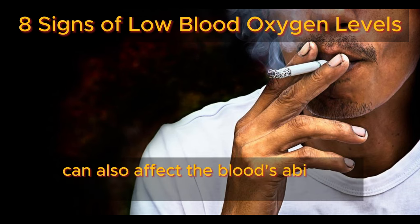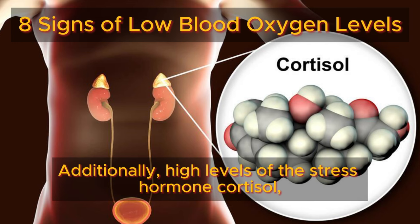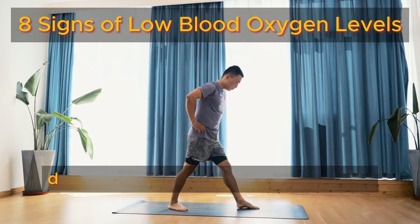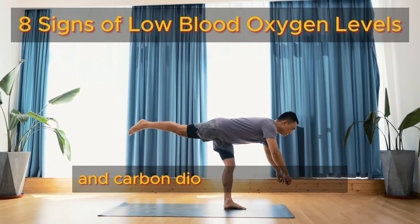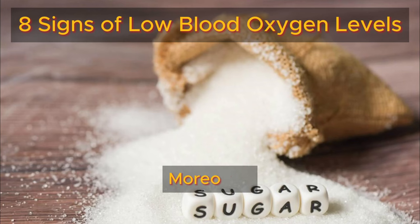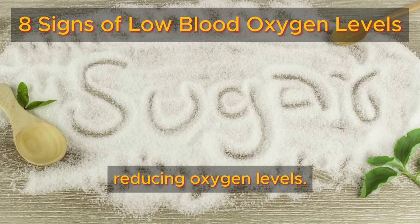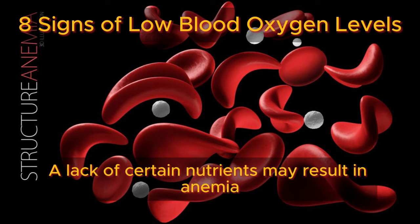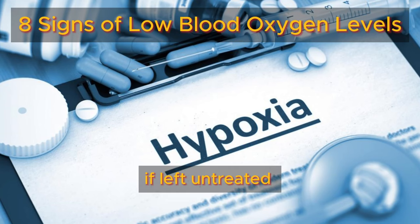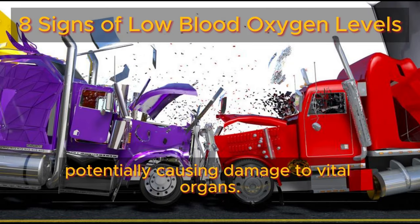Smoking cigarettes can also affect the blood's ability to store oxygen by impacting hemoglobin. Additionally, high levels of the stress hormone cortisol or experiencing anxiety can lead to hyperventilation during panic attacks, disrupting the balance between oxygen and carbon dioxide in the blood. Snoring and sleep apnea can also decrease oxygen levels. Moreover, excessive sugar consumption can acidify the blood, reducing oxygen levels. A lack of certain nutrients may result in anemia or reduced antioxidant levels, contributing to low blood oxygen levels. If left untreated, insufficient oxygen in the blood can lead to hypoxia, potentially causing damage to vital organs.